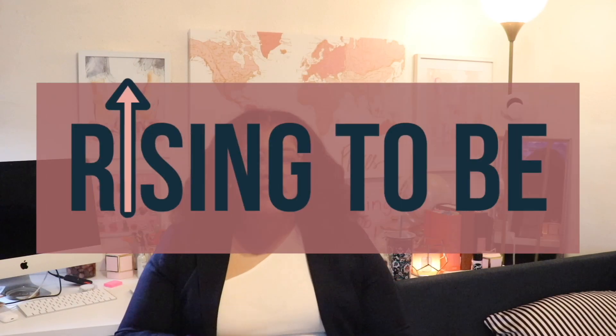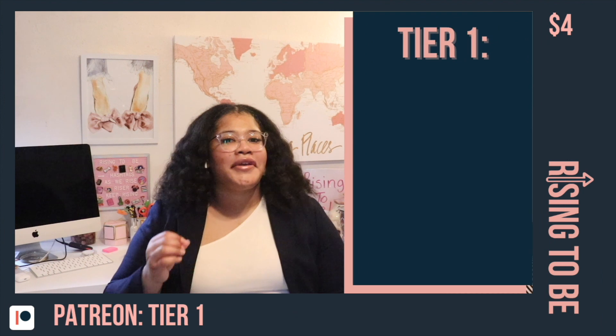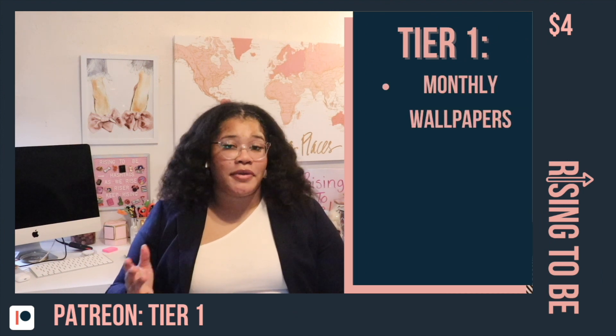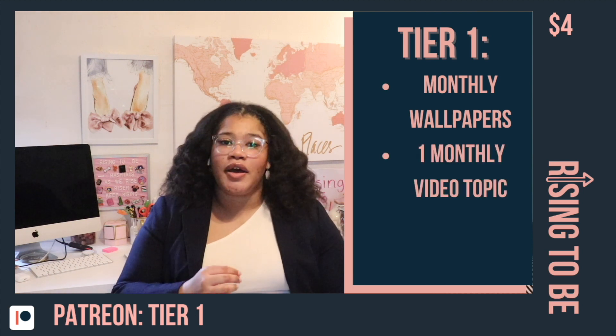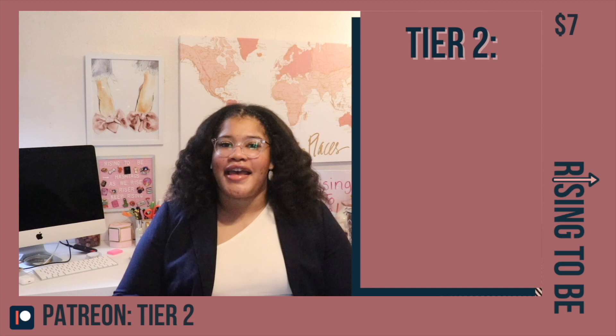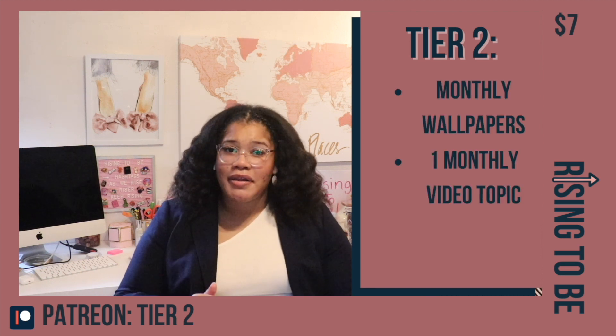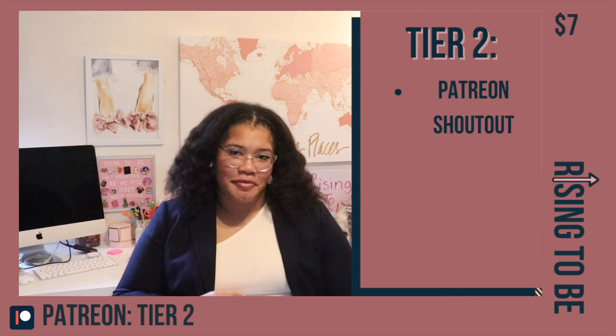Do you want even more Rising to Be in your life? Then join the Rising to Be Patreon — it helps you support the channel and other forms of content. There are three tiers to choose from starting as low as $4. Tier 1: you get access to monthly wallpapers for your computer and phone to keep you motivated and inspired all month long, you get to choose one monthly video topic, and of course you get a Patreon shout-out in my next video. Tier 2 has access to monthly wallpapers, you get to choose one monthly video topic, early access to videos, and a Patreon shout-out in my next video.